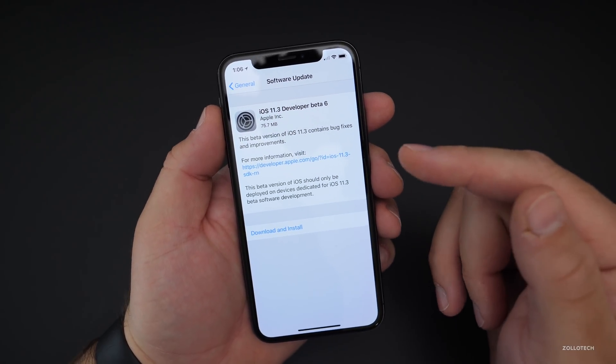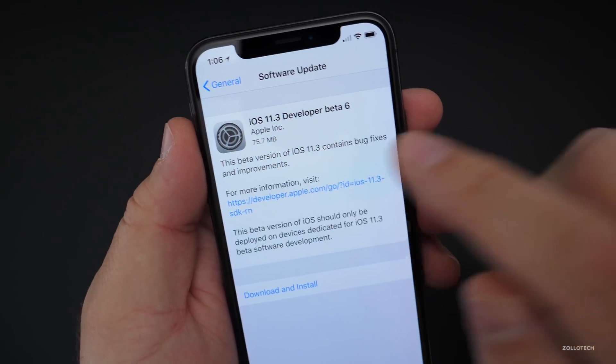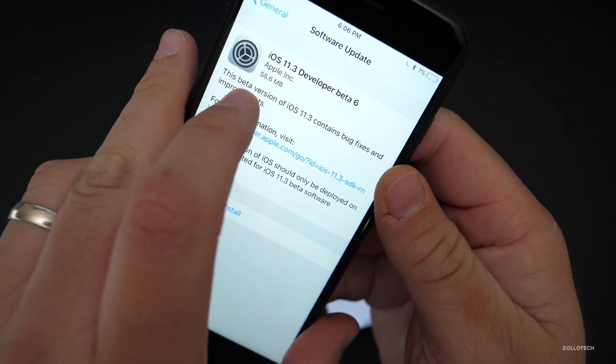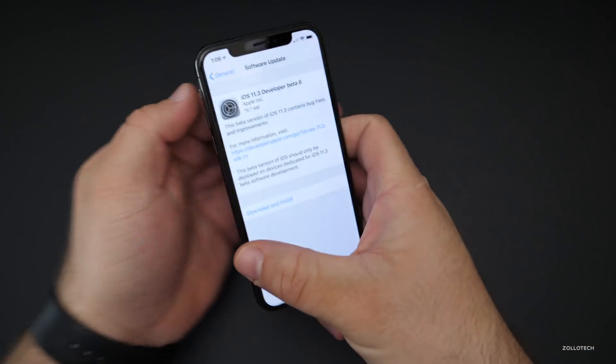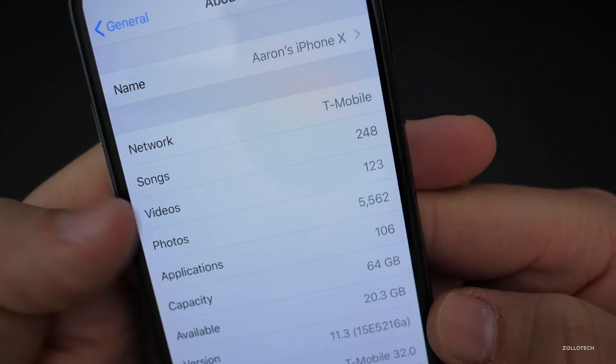If it's not, it's usually later in the day or the following day. This came in at 75.7 megabytes on my iPhone 10, and then on my iPhone 7 Plus it came in at 58.6 megabytes. So based on what phone you have it may vary a little bit, but let's take a look at the build number. The build number is 15E5216A.